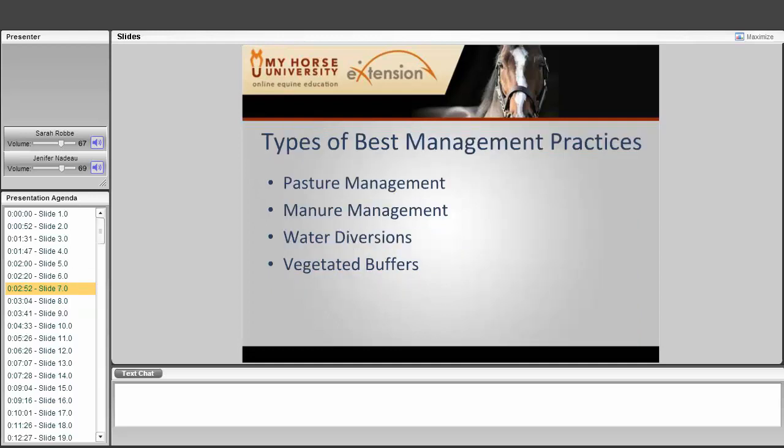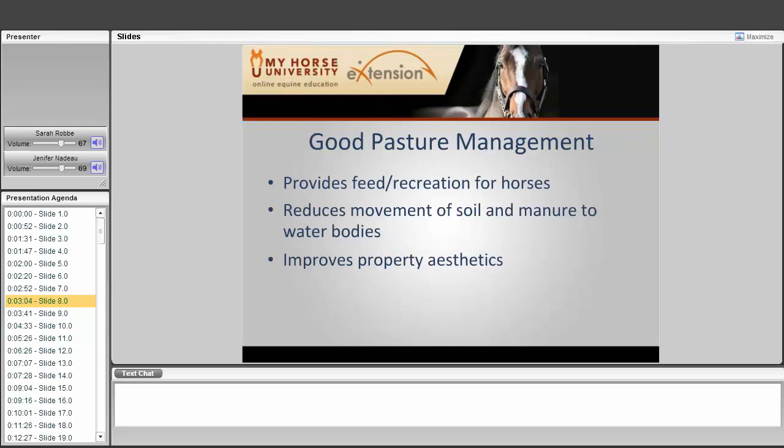The types of best management practices include pasture management, manure management, water diversions, and vegetative buffers. For good pasture management, we want to either provide feed for our horses — which depends on available land and seasons — or use pasture for recreation, which requires different management. No matter what, we want good grass coverage to prevent erosion and the movement of soil and manure to water bodies. This also improves property aesthetics and good neighbor relations.